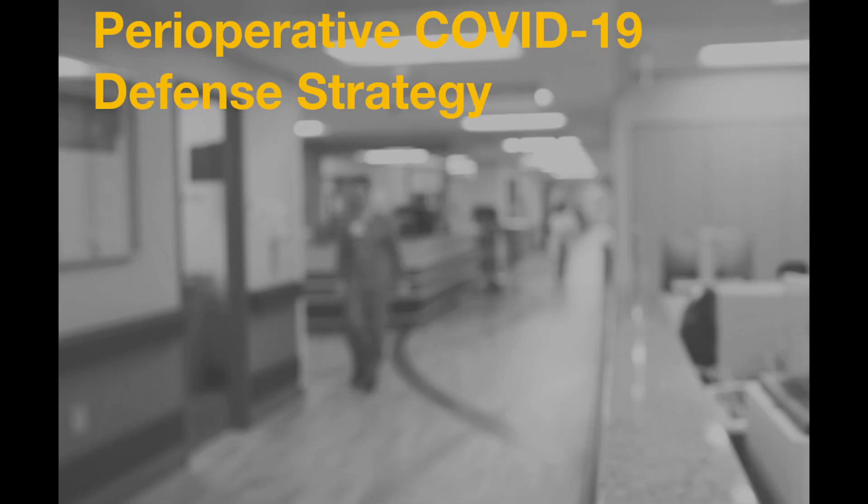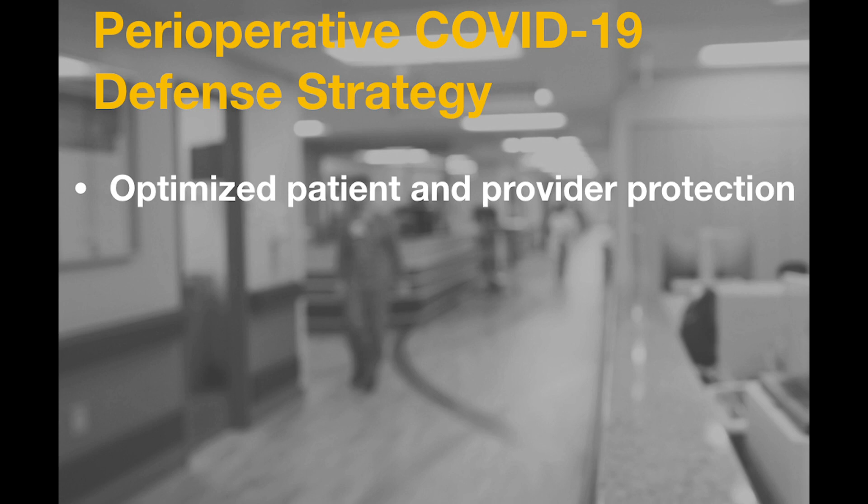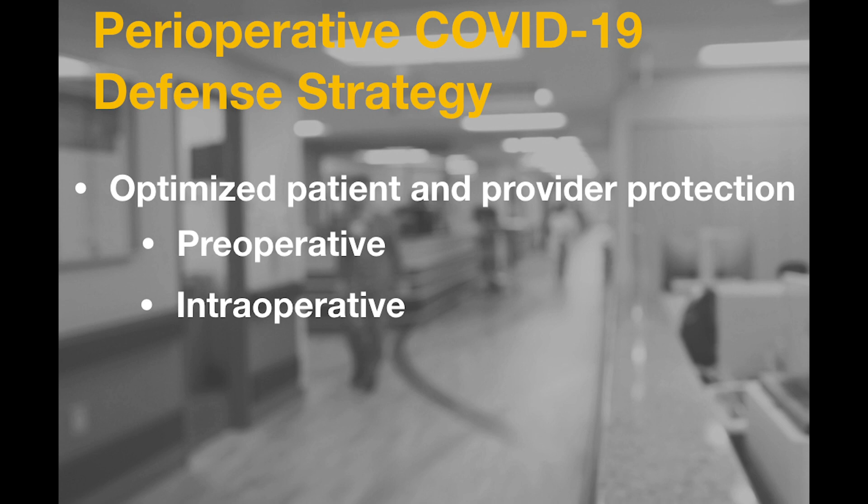The Perioperative COVID-19 Defense Strategy is being implemented with the goal of preparing the entire perioperative arena for optimized patient and provider protection. This includes preoperative, intraoperative, and postoperative measures. In a previous video, we discussed the importance of patient decontamination and decolonization prior to entering the operating room. In this video, we will focus on the intraoperative measures that can be implemented to reduce transmission once patients arrive to the operating room.